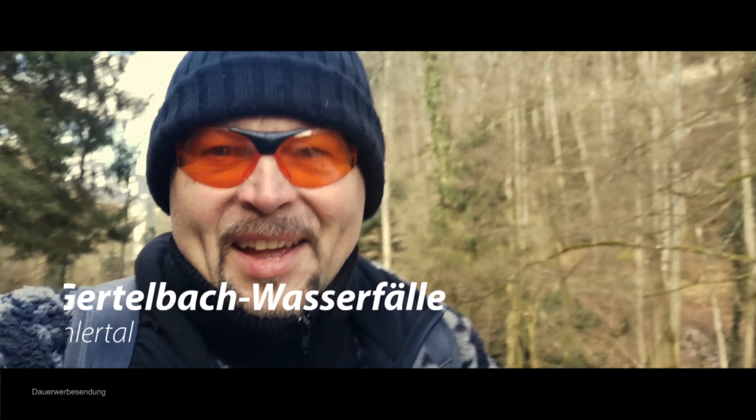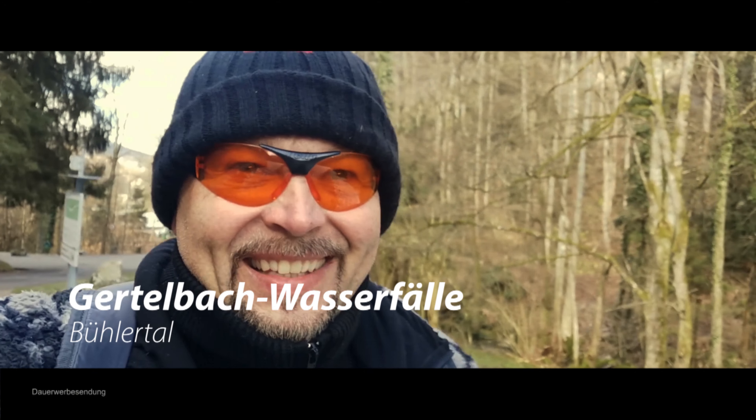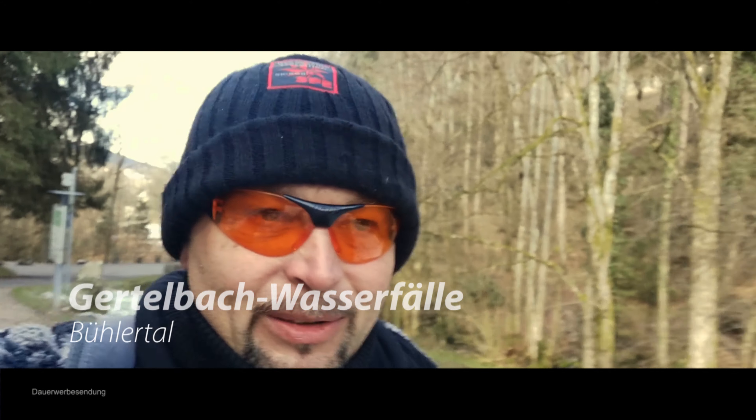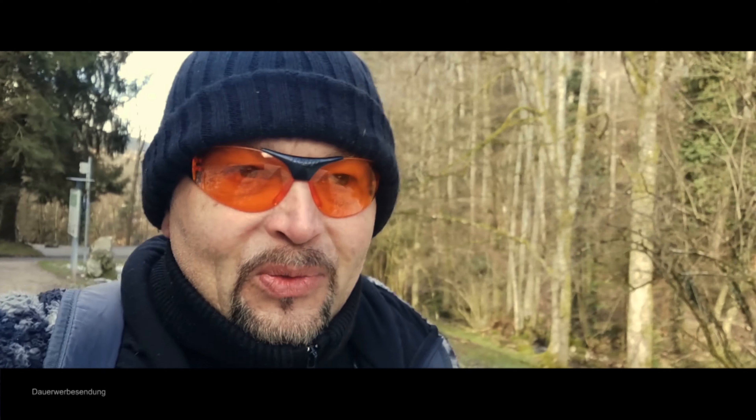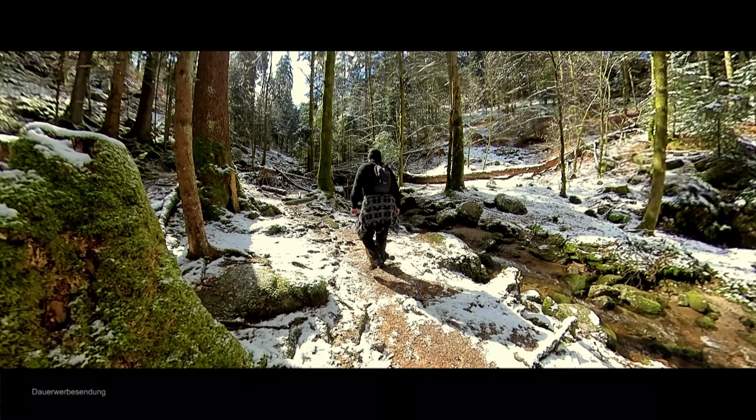Wo ist denn dein Fahrrad? Immer ein Bike zurückgebracht. Eine nette Frau hat mir gesagt: Das sind ja nur 1000 Meter, aber es wird steinig und es kommen viele Stufen. Also kommen die Wanderfreunde jetzt auf ihre Kosten. Du wirst dich noch umschauen. Bis zum Fuß der Wasserfälle sind es 1000 Meter. Dann geht es aber erst richtig los. Die ganze Tour wird 4 Stunden kosten.